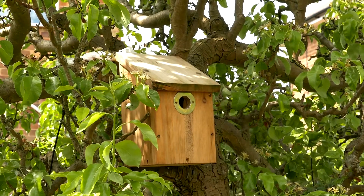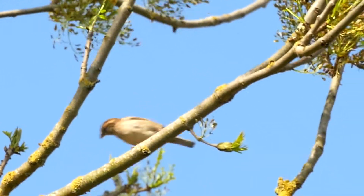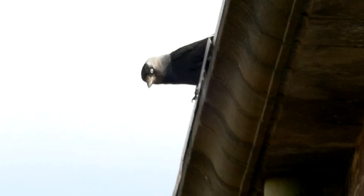Unfortunately, no birds have been attracted to my camera box so far, but there's birds around at the moment — there's house sparrows, woodpigeons, rook, and jackdaw.